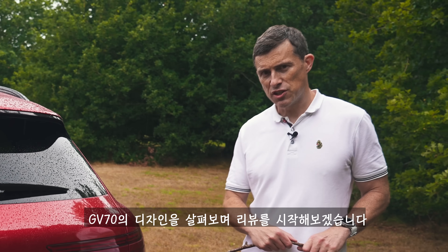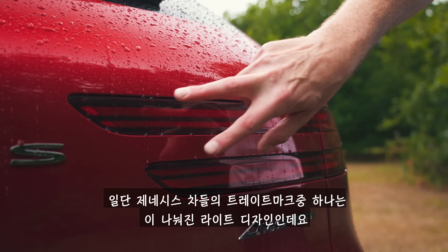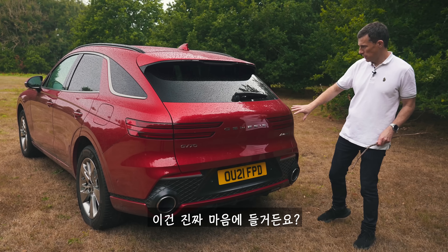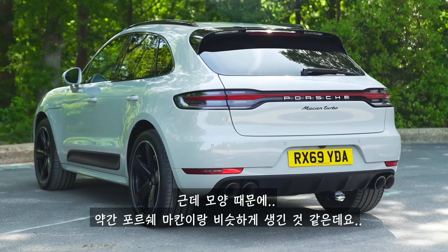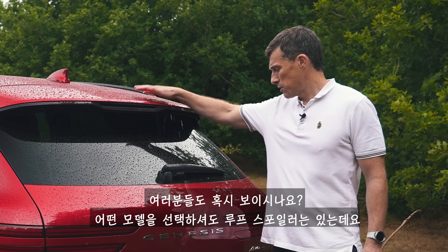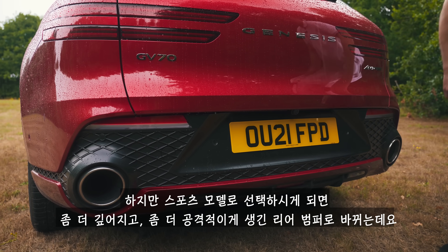Let's start by talking about the design of the GV70. One of the key things about Genesis vehicles is that they have this split-like light design — I really do like it, actually. Though the rear, the shape of it, sort of reminds me of a Porsche Macan. No models get a roof spoiler, though if you get a Sport version, you have a slightly deeper rear bumper that looks more aggressive.